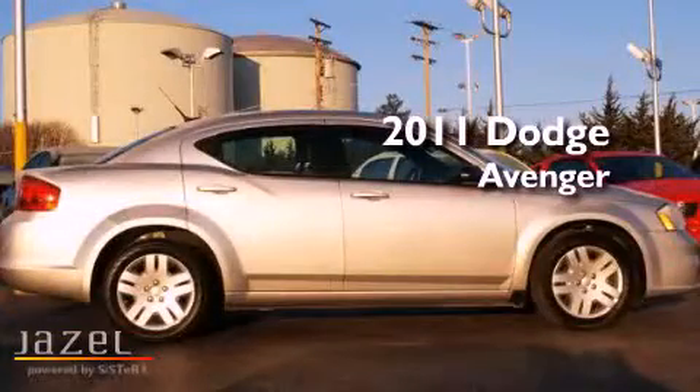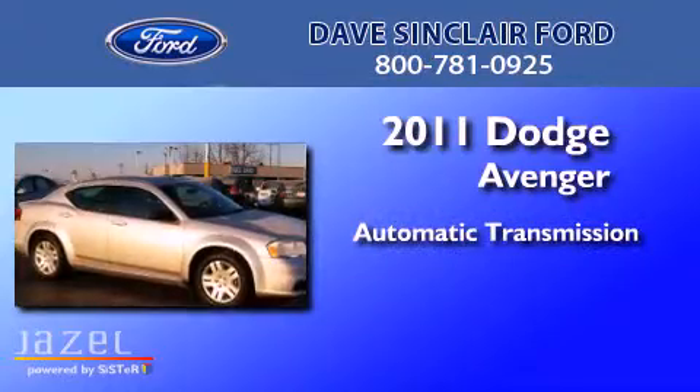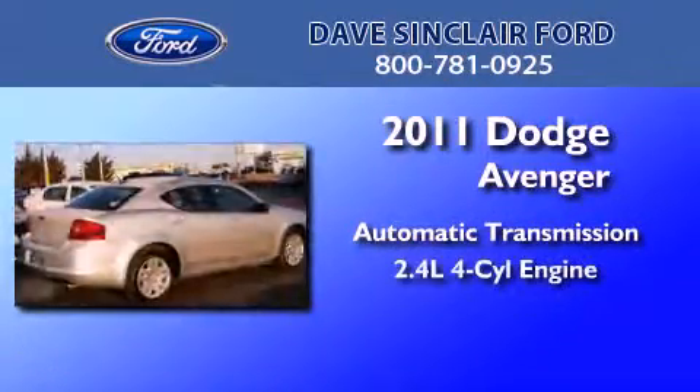This is a 2011 Dodge Avenger. This car has an automatic transmission and a four-cylinder engine.